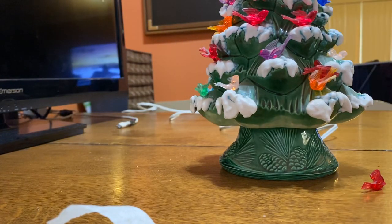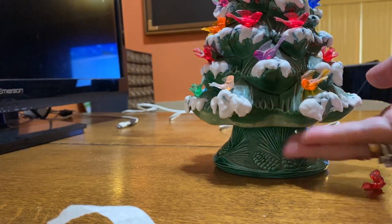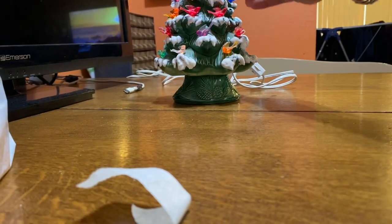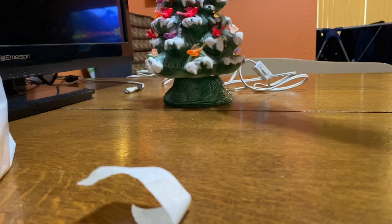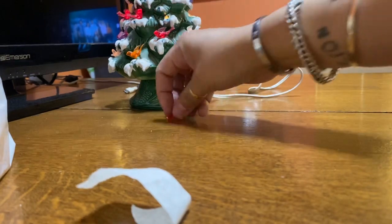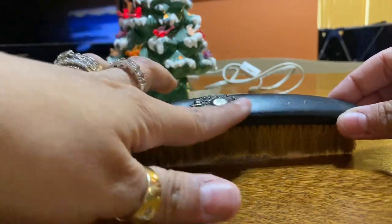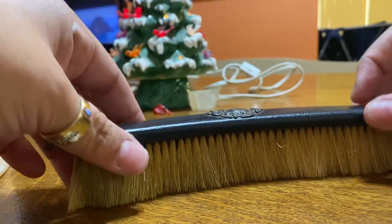I also got a bigger one. Oh, I love it! Some of the birds are just falling out — this one just broke — they taped it on there. I also got this, which is sterling silver with horsehair, and wood on top. I really liked it.